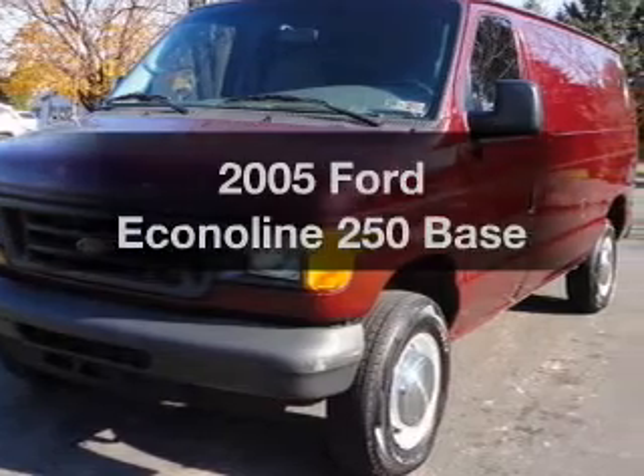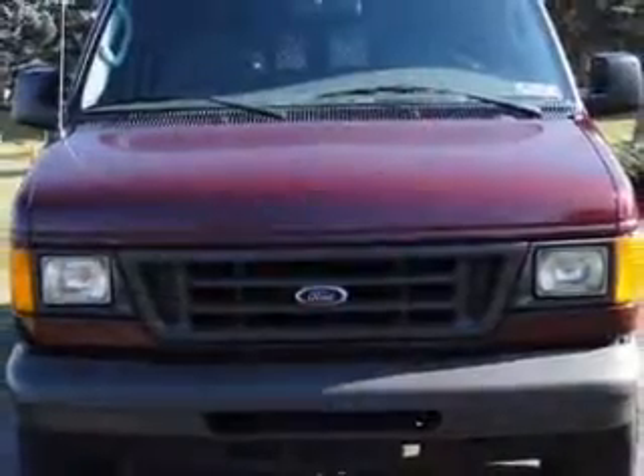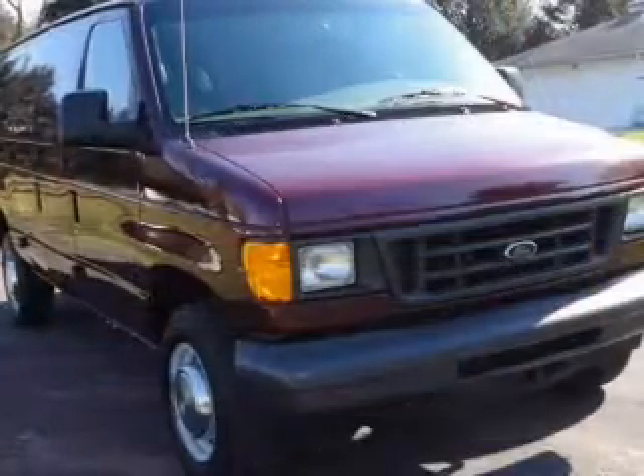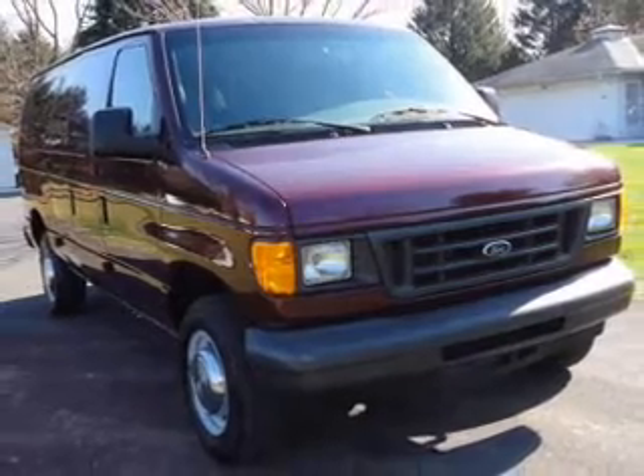Imagine yourself in this 2005 Ford Econoline 250. Everything you need under one roof with this great vehicle. With a powerful 8-cylinder engine that responds smoothly to its automatic transmission. Premium wheels lend a distinctive appearance.